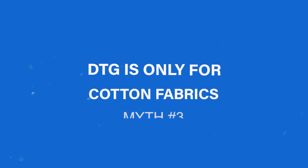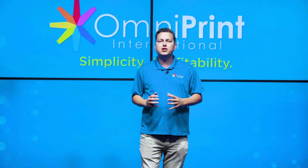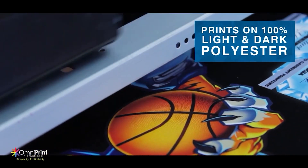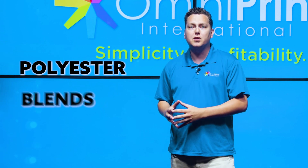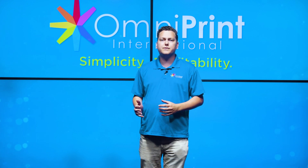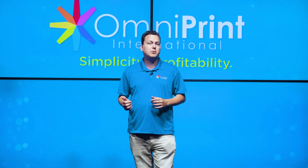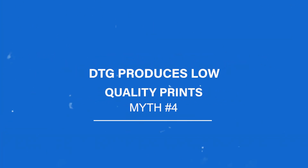Myth number three: DTG printing is only for cotton fabrics. DTG printing is not limited to cotton fabrics. Modern DTG printers can print on a wide variety of materials including polyester, blends, and even some synthetic fabrics. However, it is important to note that different fabrics require different pre-treatment and ink types, so it's always a good idea to test your fabric first to see if it's compatible with DTG printing.